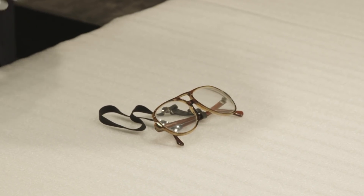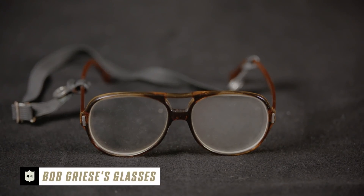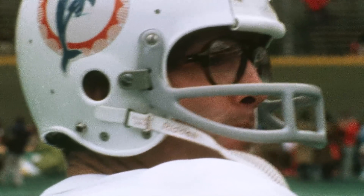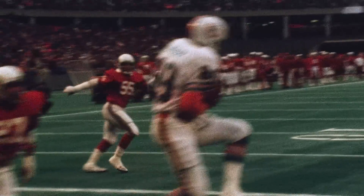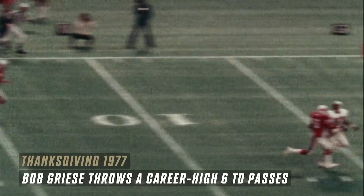In front of me here is a pair of glasses that were worn by Bob Greasy in the 1978 Hall of Fame game. Bob Greasy didn't start wearing glasses until the 1977 season, when it was determined that he was legally blind in his right eye. Interestingly enough, on Thanksgiving Day of that season, he threw for six touchdowns.